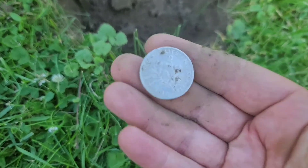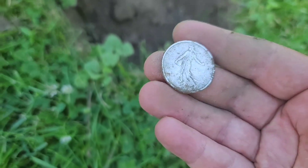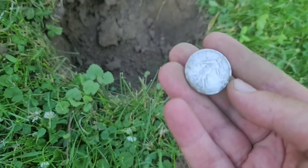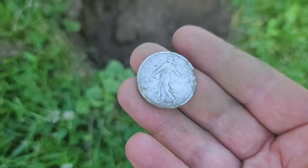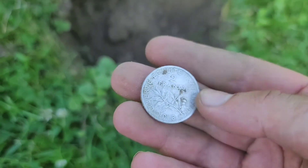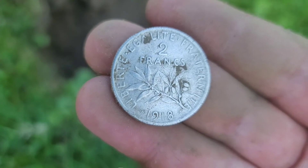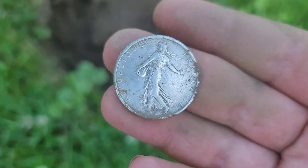1918 — what! 1918 two francs, awesome. I actually had one — I sold a few. I thought that was a walking Liberty for sure, because they're kind of similar. I thought it was a Walker, but hey — 1918 two francs! I should have stayed on this line. You just walk past that — it wasn't an easy signal. Happy with this 1918 two franc coin. It's definitely silver — actually the first silver French silver that I ever dug.